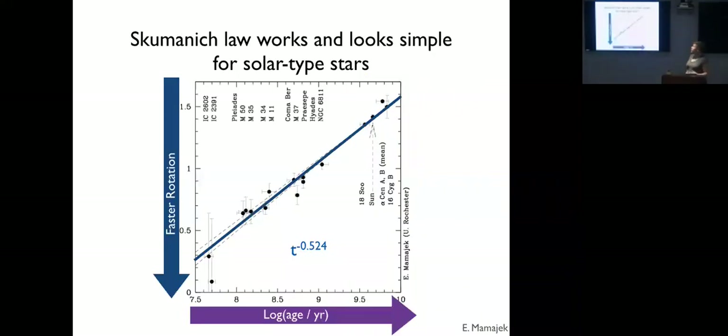The Skumanich law works and is pretty simple for solar-type stars on the main sequence. Eric Mamajek has updated the Skumanich plot with a bunch of clusters, and the solar-type stars in these clusters do appear to follow a Skumanich-type relationship — though Jen van Saders here in Hawaii has found that at older ages things might get a little funky.